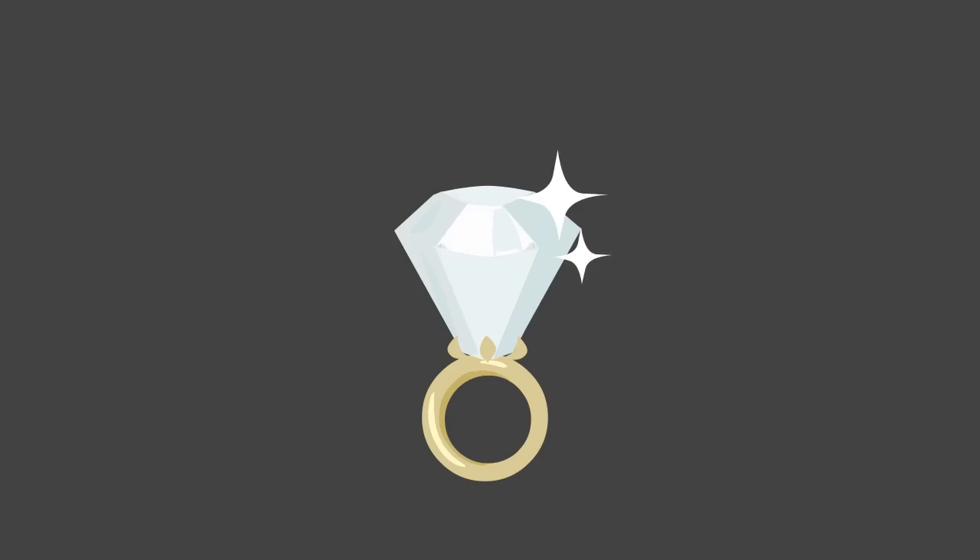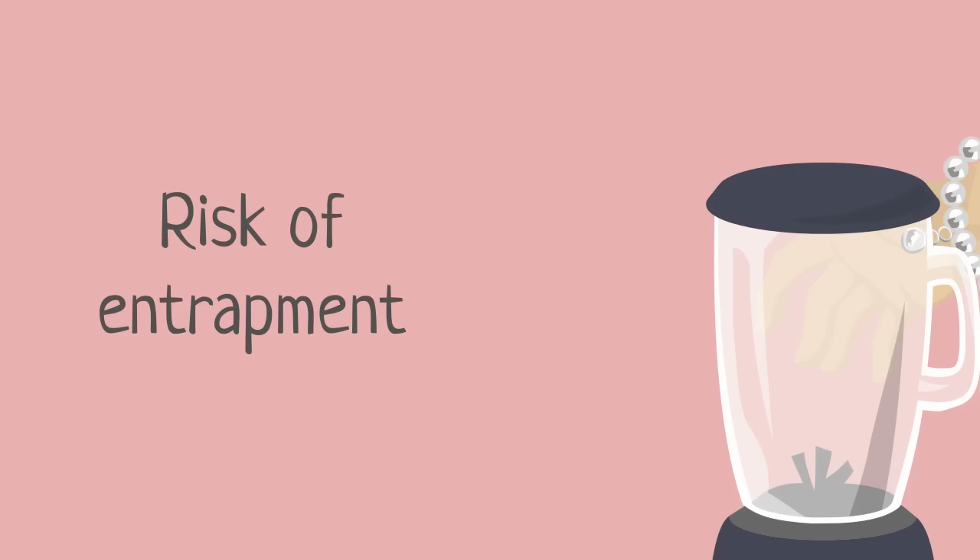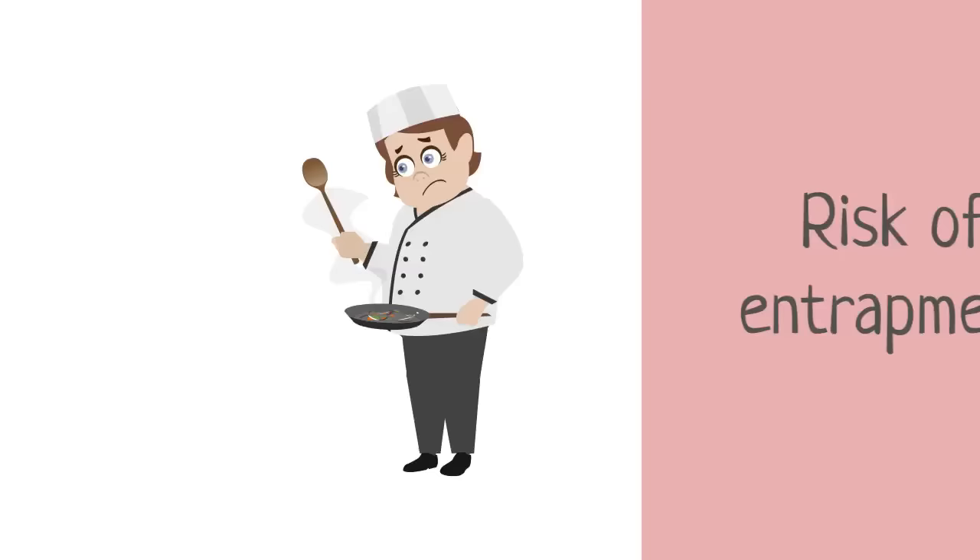Jewelry should not be worn by food handlers because it harbors dirt and bacteria and could cause physical contamination if it or parts of it fall into food. There is also a risk of entrapment if food handlers wear jewelry while operating machinery.